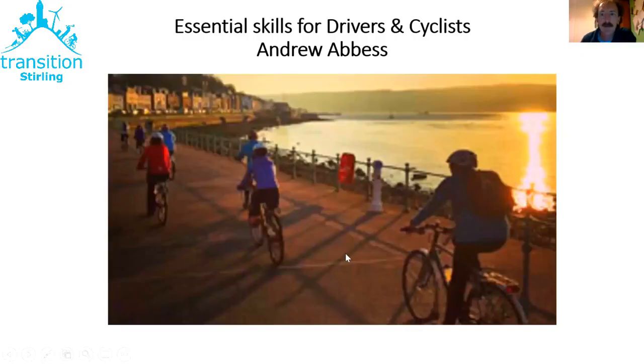I'm going to hand over to Andrew now who's going to be running the presentation. Good evening everybody and thank you for joining us. I'm going to try and share screen with the presentation. Hopefully everybody can see the first of a PowerPoint series of slides that's got a picture of a group of people riding bikes on a seaside promenade with a sunset.